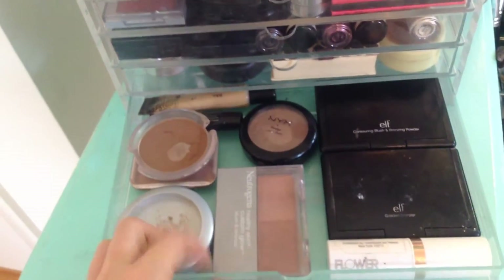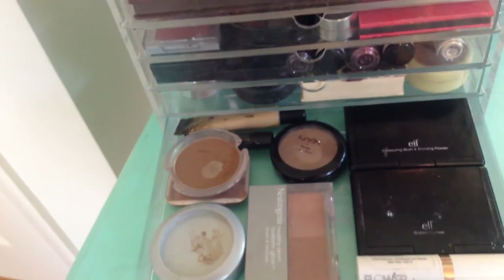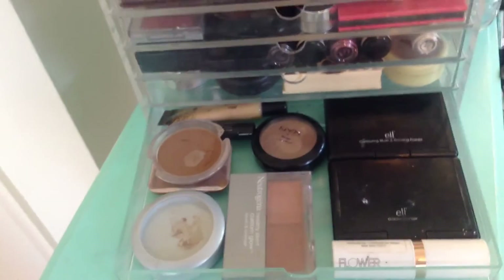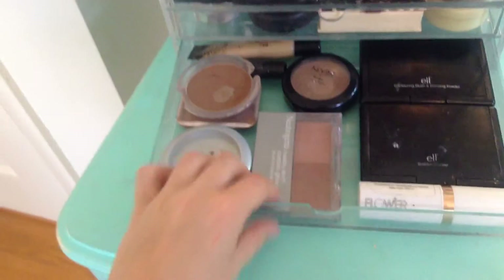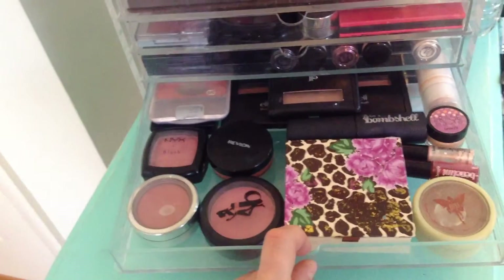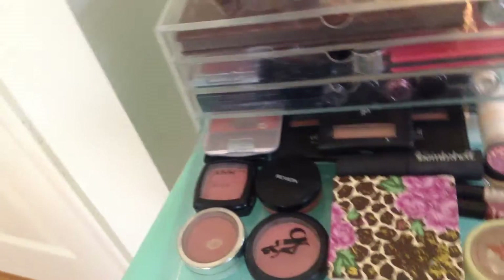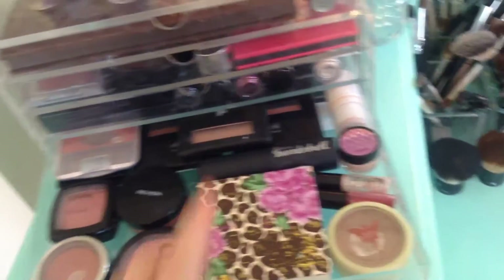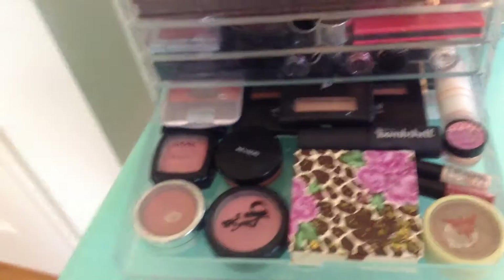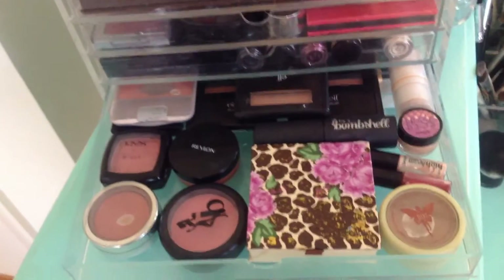In the first two drawers I've got face products — some e.l.f., Neutrogena, NYX, Amazing Cosmetics, Glamoflage, stuff like that. In this one I've got cheek products: blush, bronzer, highlighter. Then there's a random color corrector, Revlon, NYX, Jordana, Be a Bombshell, Pixi, Real Techniques, e.l.f., CoverGirl, Bobbi Brown, stuff like that.